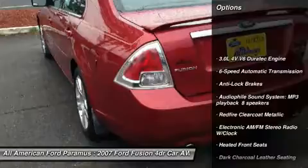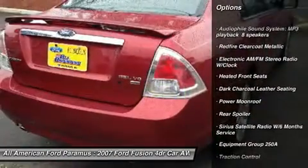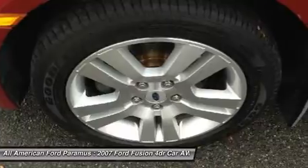CD changer, steering wheel audio controls, anti-lock braking system, all-wheel drive, traction control, air conditioning, power steering, adjustable steering wheel, floor mats, aluminum wheels.